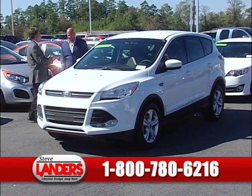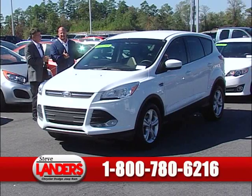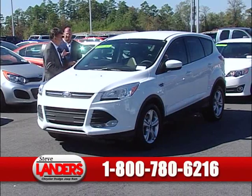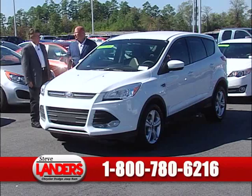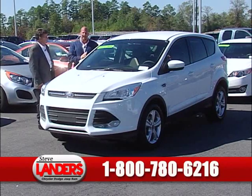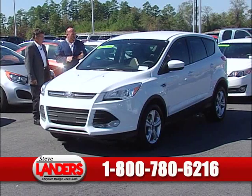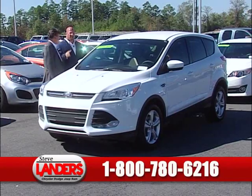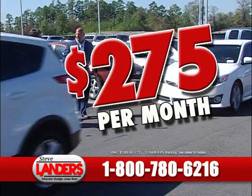This is an award-winning 2013 Ford Escape SE. We added new tires to this one. All our vehicles go through a rigorous inspection — we're not just changing the oil and throwing them out here. We're putting tires on when they need them, putting brakes on, fully detailed, fully inspected. That's how we put that 100,000-mile powertrain warranty on them. This Ford Escape SE is $275 a month with a 100,000-mile powertrain warranty.